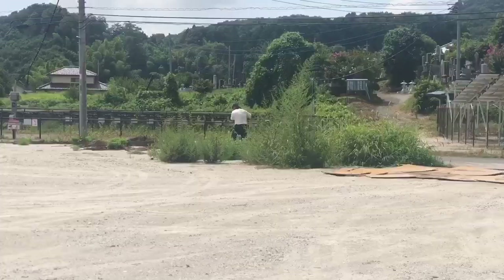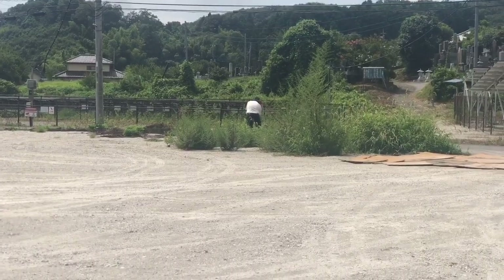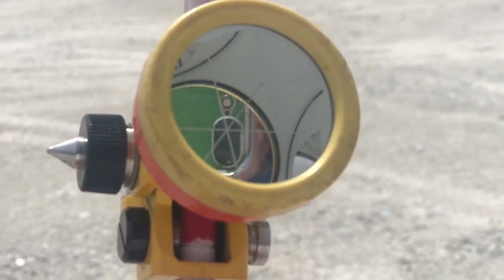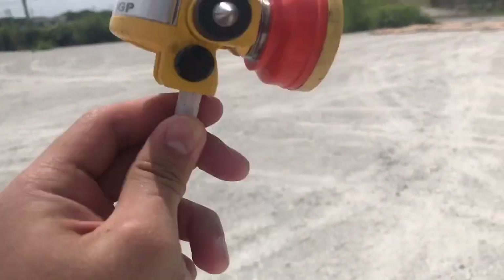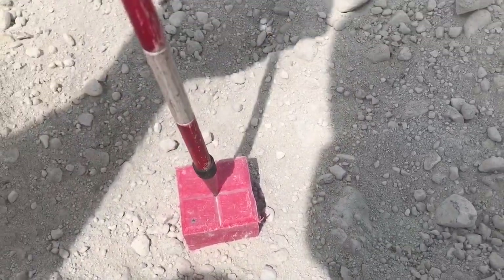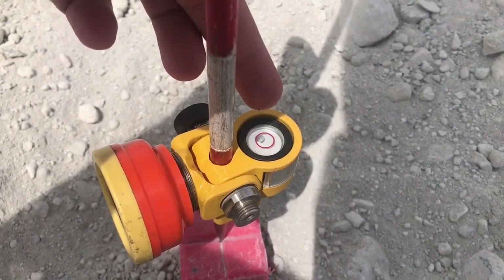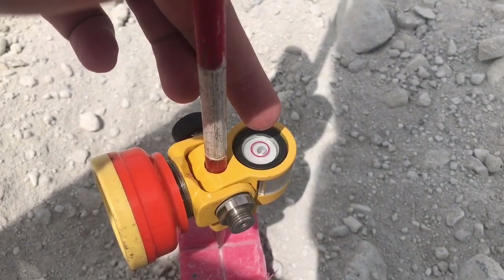He is now setting up the equipment. That equipment is used to measure the distance from this mirror up to that point. So this is a marker, and I'm gonna have to put this one over here — straight up, this bubble should be in the middle of the circle. That's the most accurate point.